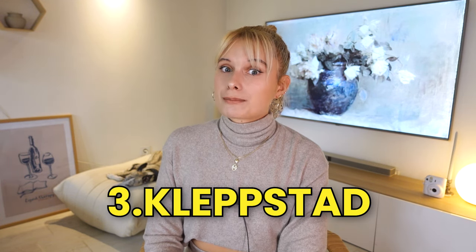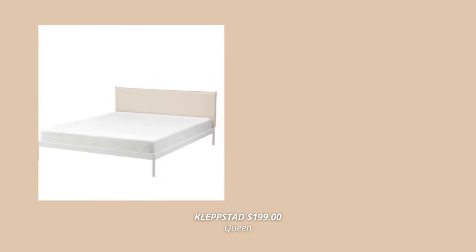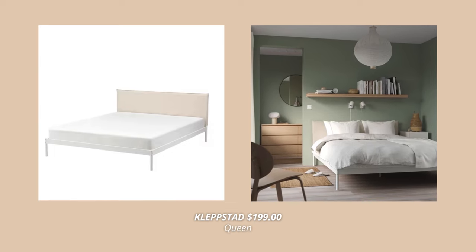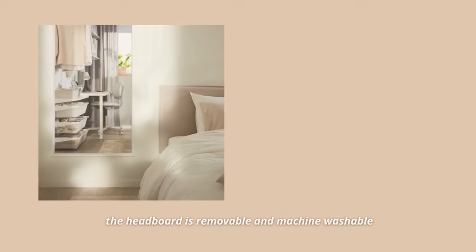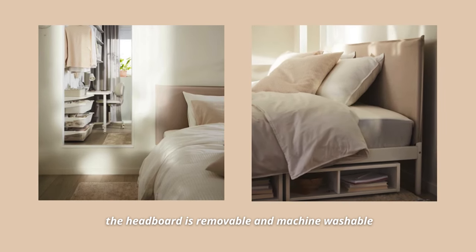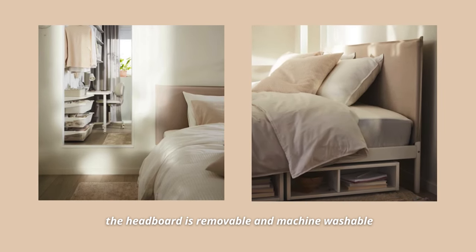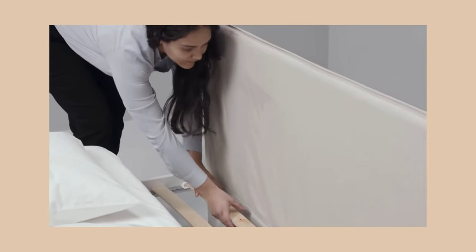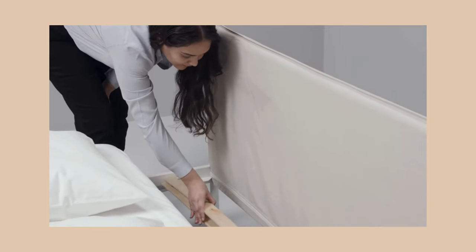Another budget bed on my top 10 list is the Klapstad bed frame. This one has a stylish and modern design with a powder coated metal frame and a cozy textile headboard. However, the headboard is removable and machine washable, which makes it so convenient. Plus, it's upholstered all the way around, making the bed perfect from any side. This one also comes at $199 and is perfect for anyone who wants a simple bed that feels airy and won't crowd the space.